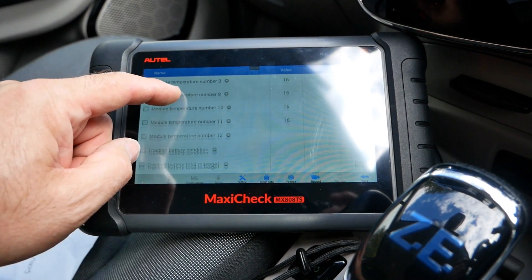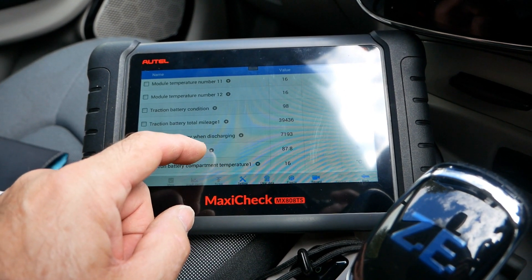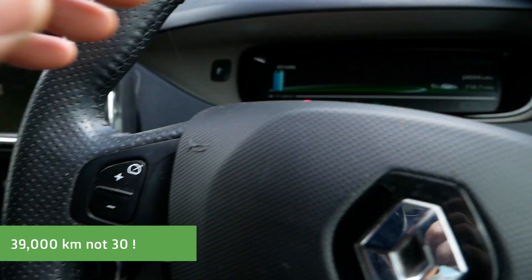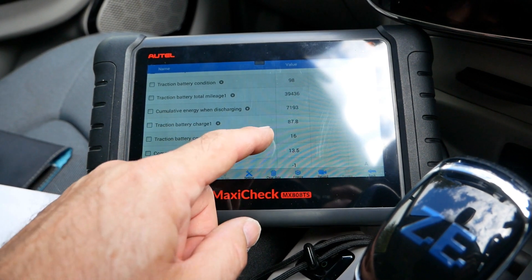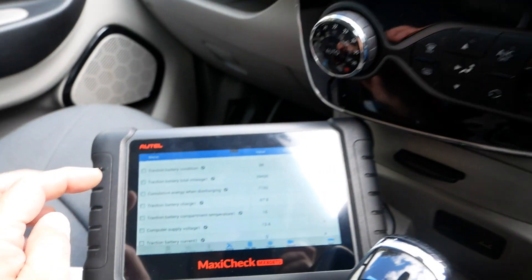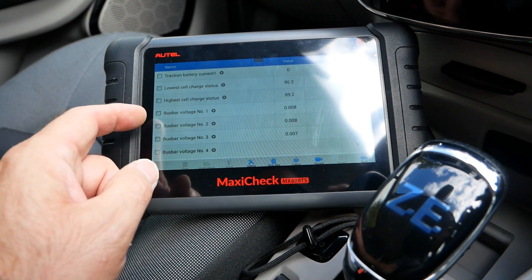We've got more voltages and then down here we move on to some more temperatures, all at 16 degrees, so they all look fine. This is the important one — the battery condition — and that's at 98%, so that's 98% state of health. This battery has only lost two percent. We've got the mileage of the traction battery at 39 kilometers — that's in kilometers and the dash is in miles, so that all looks right. Total kilowatt hours, charging battery charge is at 87.8% and we can see the battery is at around 90%. Then we've got some supply voltages and lowest cell charge status — lots of information on here.